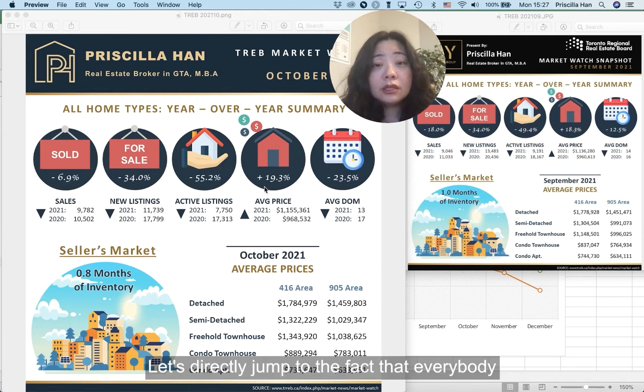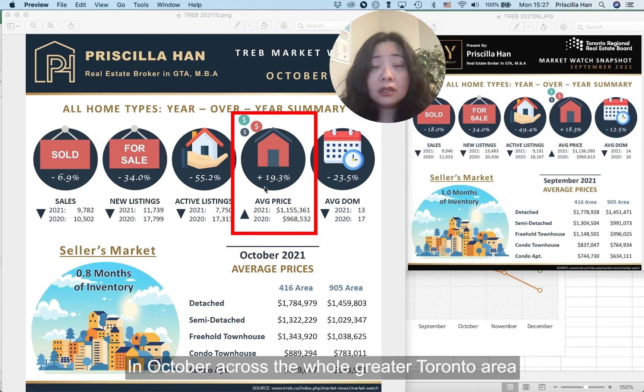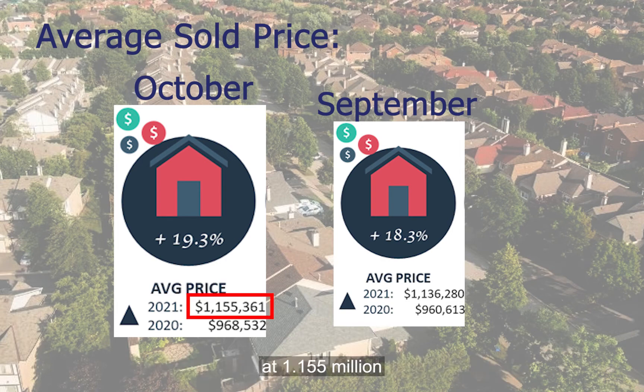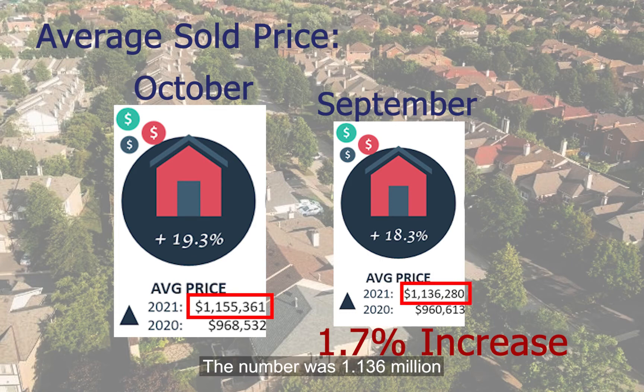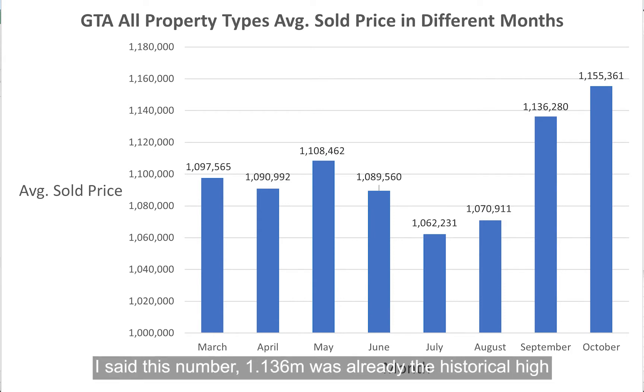Let's jump directly to the factor that everybody pays most attention to, which is the average sold price. In October, across the whole Greater Toronto Area for all property types, the average sold price arrived at $1.155 million. So this is another 1.7% increase from September, when the number was $1.136 million. In last month's video, I already shared that the $1.136 million was already the historical high.